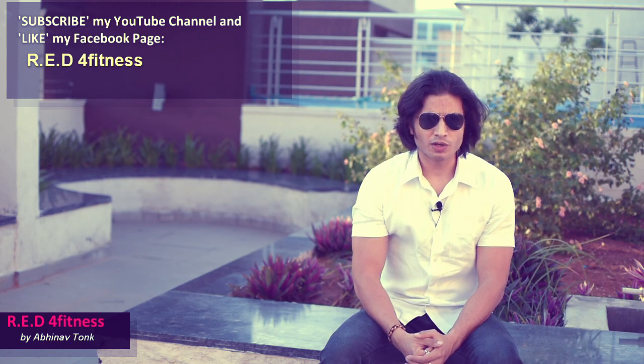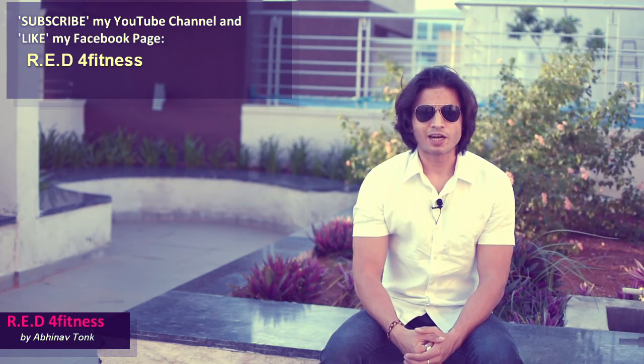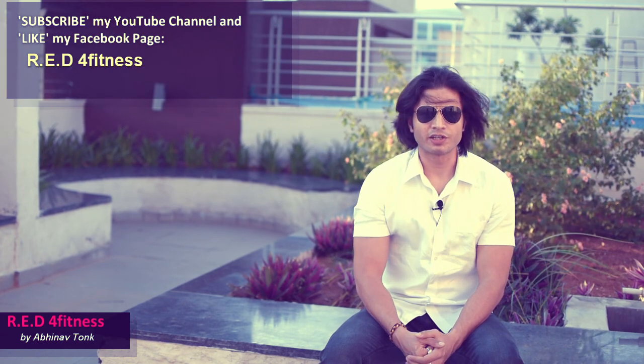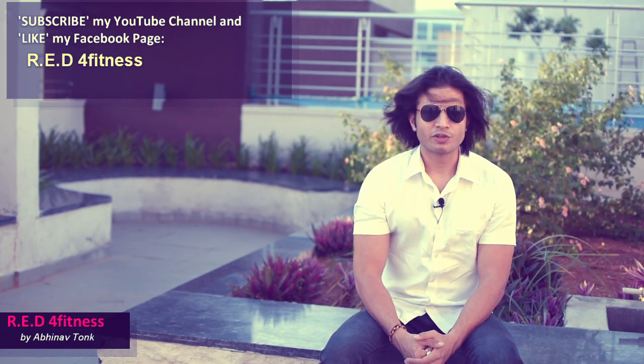I hope the concept of gaining or losing weight is clear to you now. If you liked this video, kindly like, share, and subscribe to my channel Ready for Fitness. You can also like my page on Facebook. See you soon in the next video — take care.